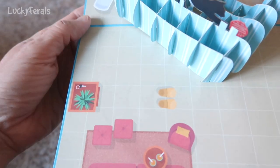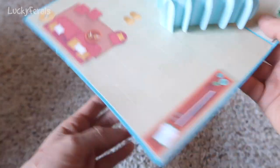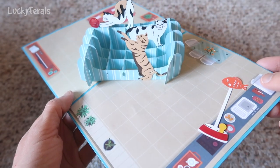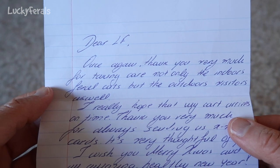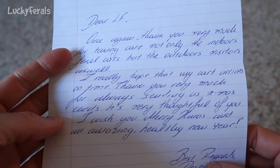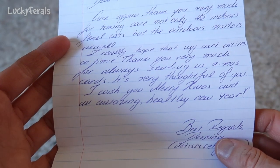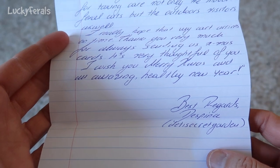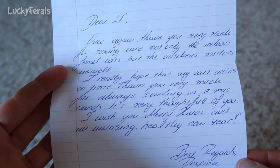Wait, hold on — on this side the cats are black like Boo. And on this side, one kind of looks like Simba, and that one looks like Splash. I just found this note that was in the card. It says: Dear LF, once again thank you very much for taking care not only of the indoor feral cats but the outdoor visitors as well. I really hope that my card arrives on time. Thank you very much for always sending us Christmas cards — it's very thoughtful of you. I wish you Merry Christmas and an amazing healthy new year. Best regards, Despina, Daddy's Secret Garden. Thank you so much, Despina, for this awesome pop-up card, and I hope you have a very happy holiday season.